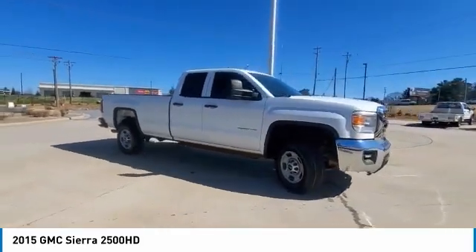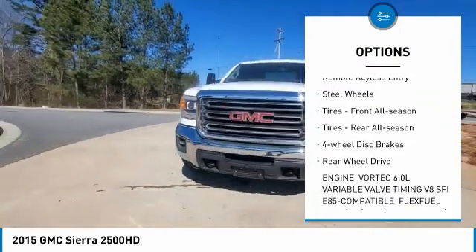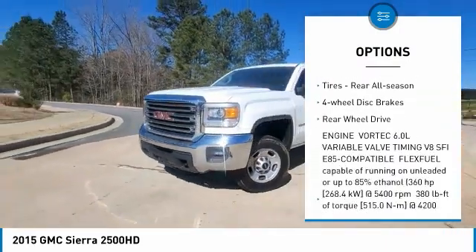Here are some of this vehicle's great options: tire pressure monitor, traction control, stability control, daytime running lights, and remote keyless entry.